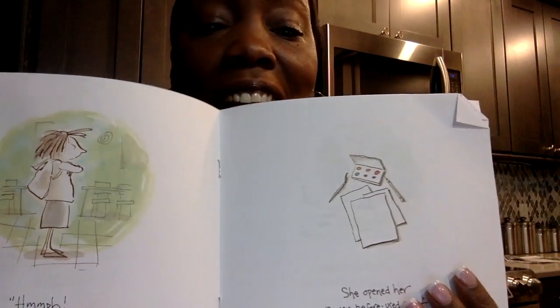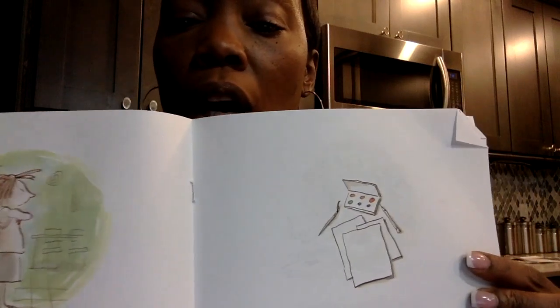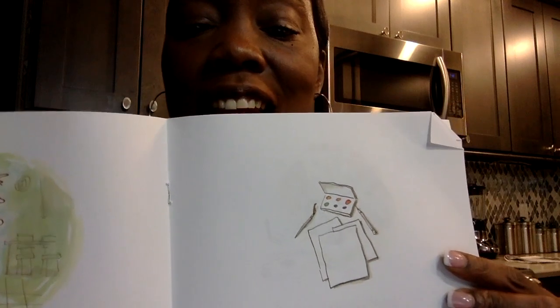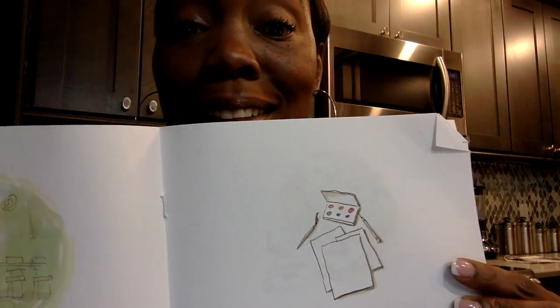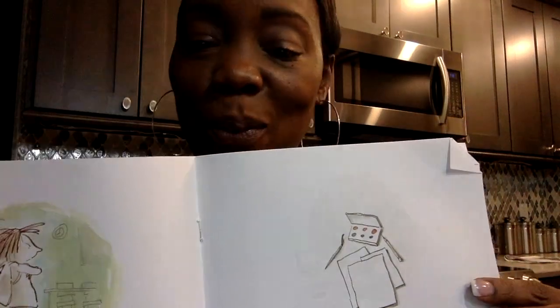'I can make a better dot than that.' She opened her never-before-used set of watercolors and set to work. She saw her piece of art and thought, 'I bet I can do better.' Here she is, looking at her dot and then opening up her new art set. Look at all the cool colors — there's orange and red and yellow and blue and green. My favorite color is purple, but I also love blue. What's your favorite color? Do you see it here?